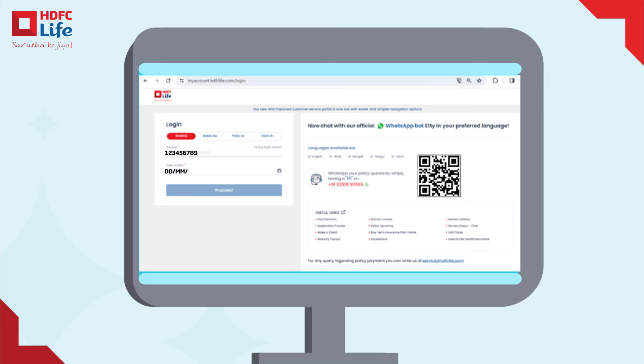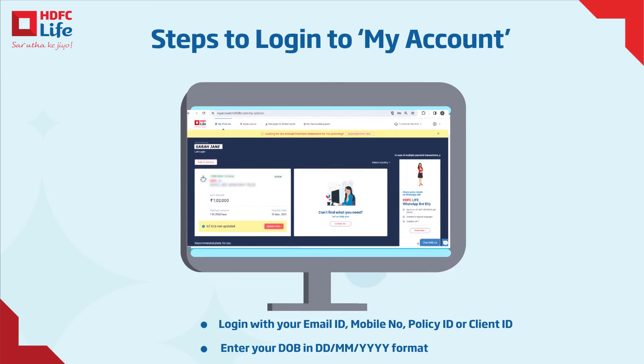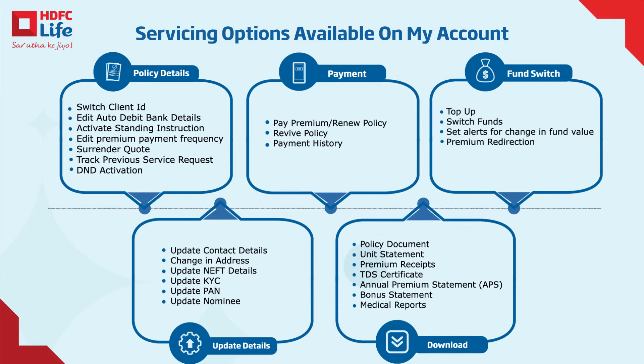You can log in to My Account with ease using your email ID, mobile number, policy ID, or client ID. Simply enter the OTP shared with you, and voila! You can now view your policy details, pay premium, update personal details, and download statements in just a few clicks.